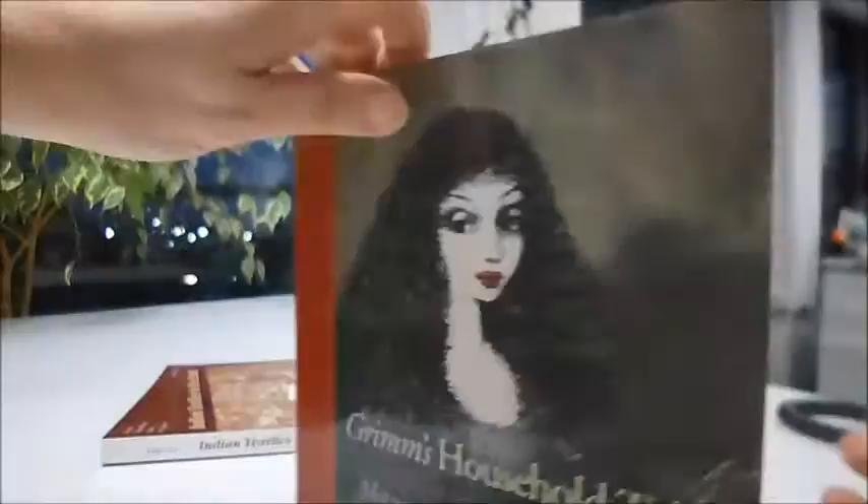It's just £7. That's the discounted price through bibliophilebooks.com. Grimm's Household Tales.